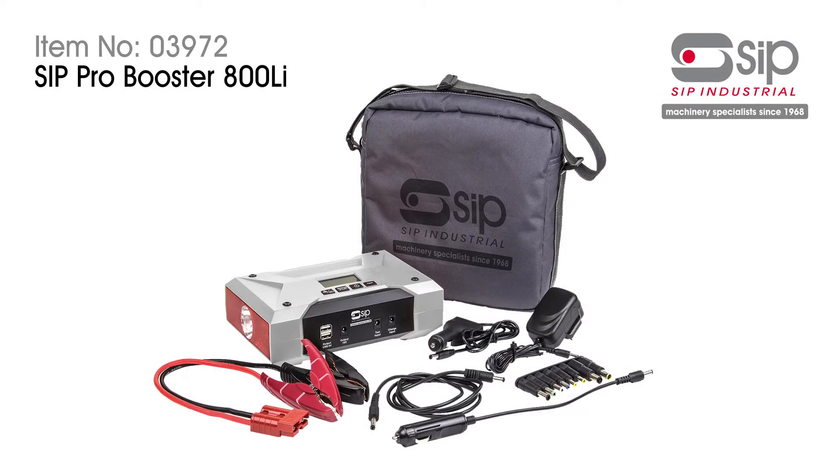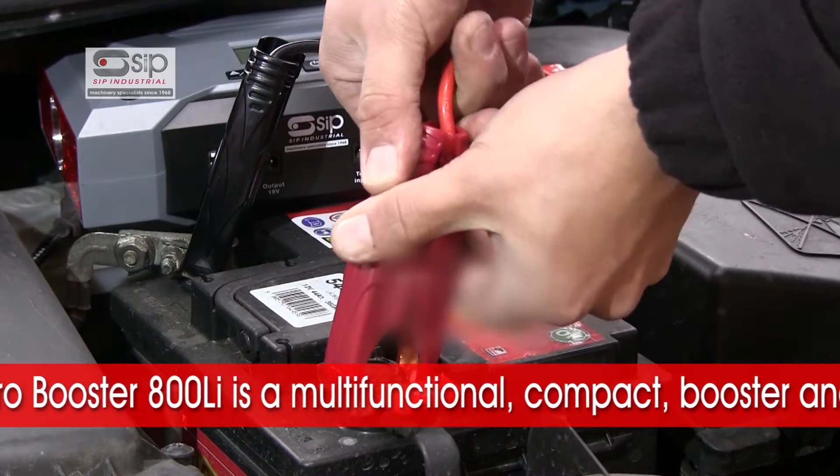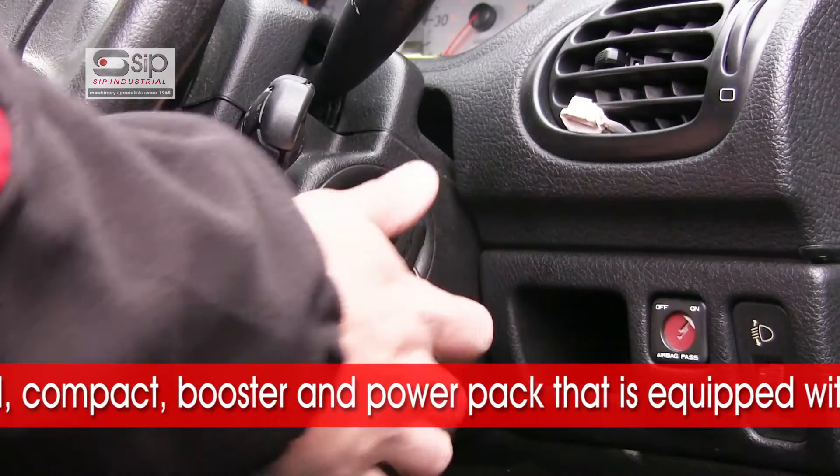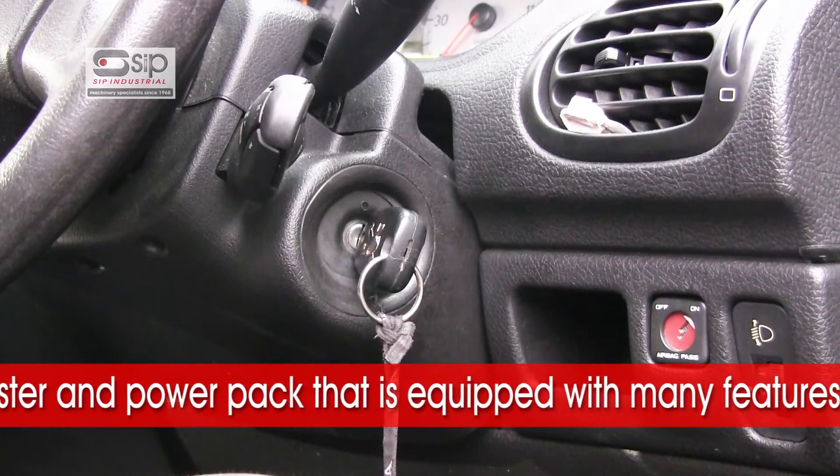The SIP ProBooster 800LI. The ProBooster 800LI is a multi-functional professional booster and power pack that's compact, lightweight and equipped with many features.